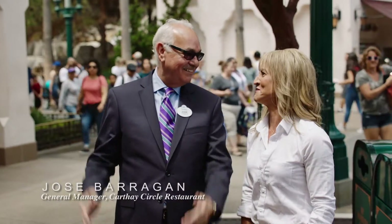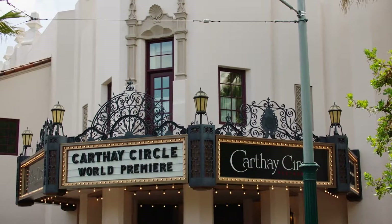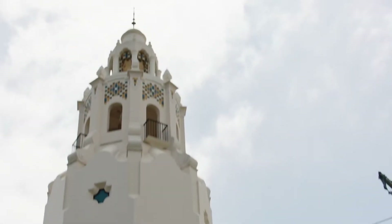Welcome to our castle. Oh, it's beautiful. I can't wait to show it to you. This architecture is amazing. It's a complete replica of the Carthay Circle Theater.